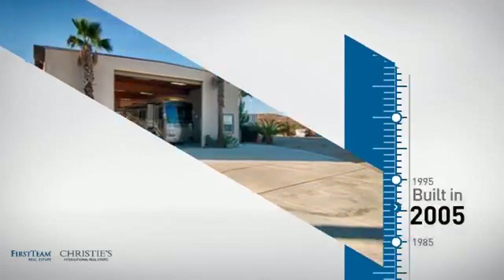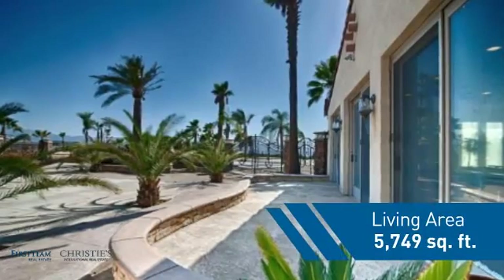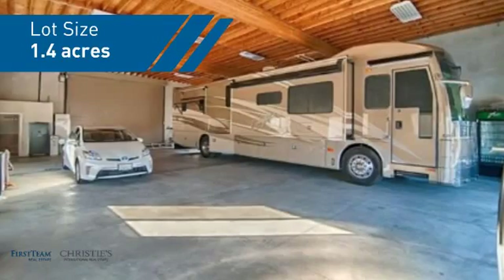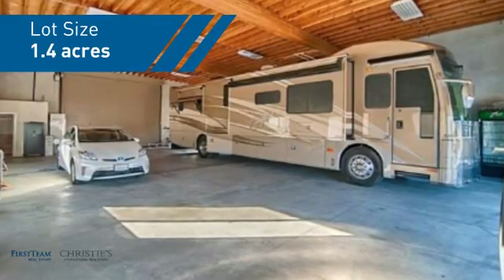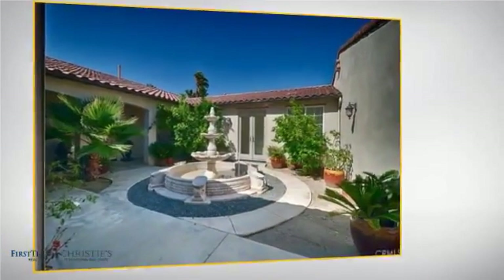This property was built in 2005 and features over 5,700 square feet of space, giving you a spacious layout to play host or kick back and relax after a long day. Inside, you'll find four bedrooms, so everyone has a private space to come home to.